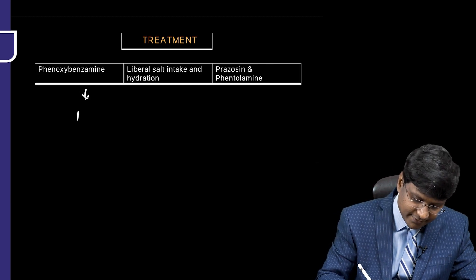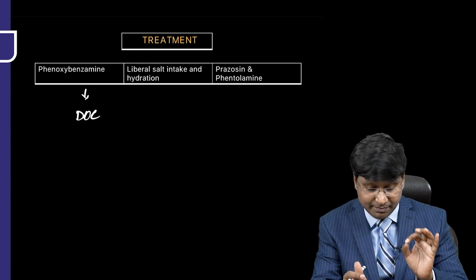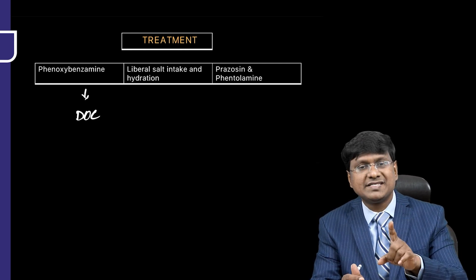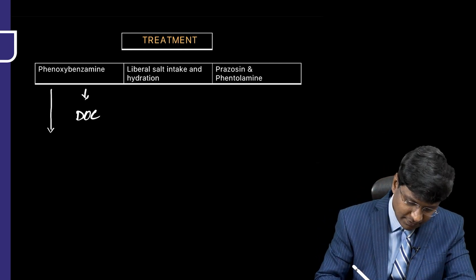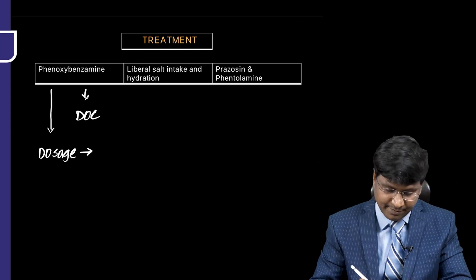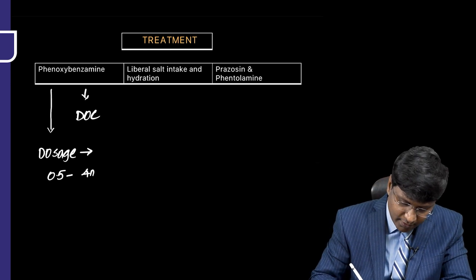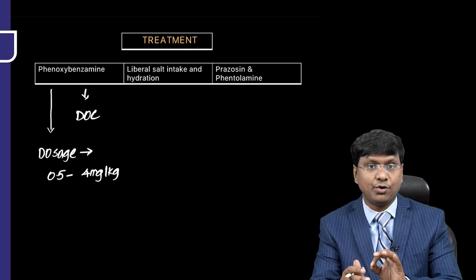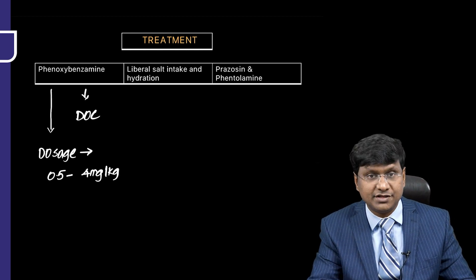The drug of choice will be phenoxybenzamine, which is an alpha blocker. The blood pressure has to be controlled by this alpha adrenergic blocker. The dosage of phenoxybenzamine is 0.5 to 4 mg per kg body weight.